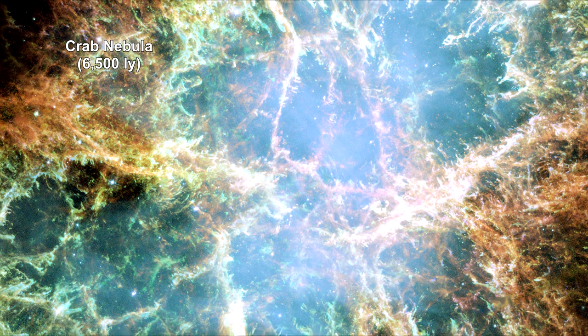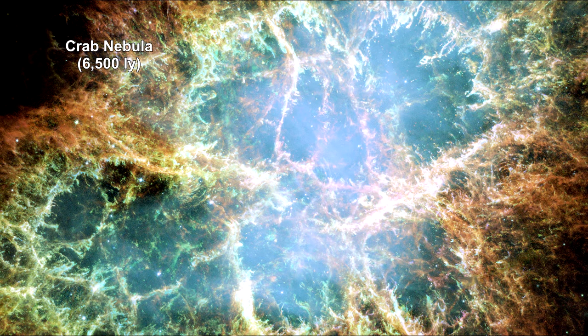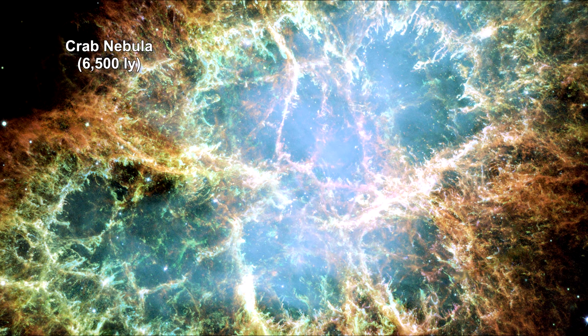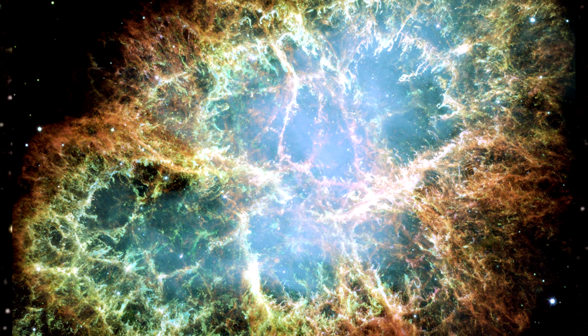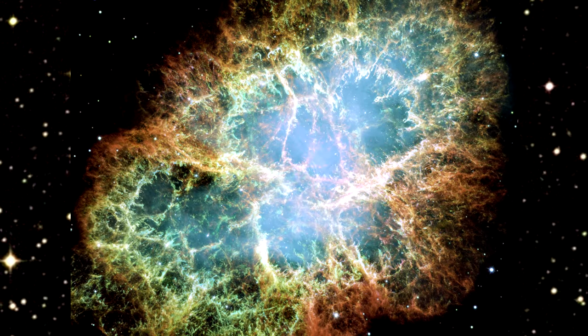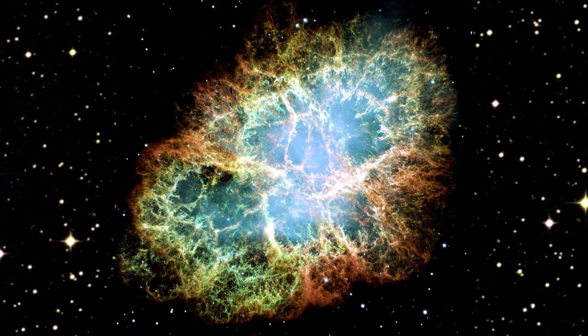The debris left behind from a supernova is called the supernova remnant. These remnants can form spectacular nebulae, millions of times larger than planetary nebulae. The Crab Nebula is a good example. Let's take a closer look at this famous supernova remnant.